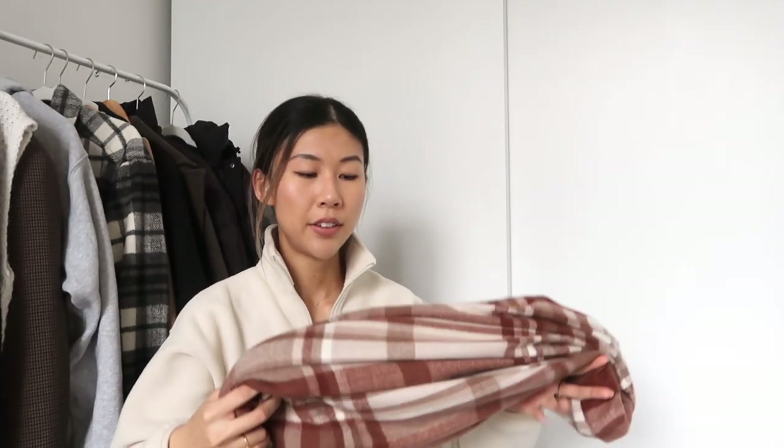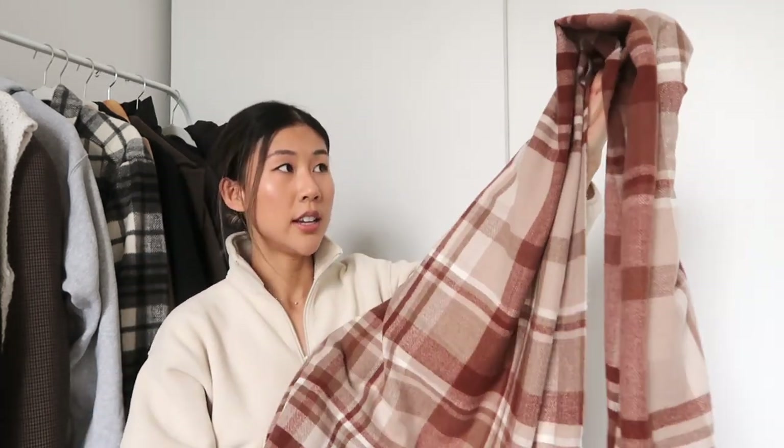Another accessory that's essential for winter are scarves. I have one right here from YesStyle — it's a coffee brown color and I really love the print. It looks really nice in contrast with a camel coat or a black coat. It's super soft and really, really warm.